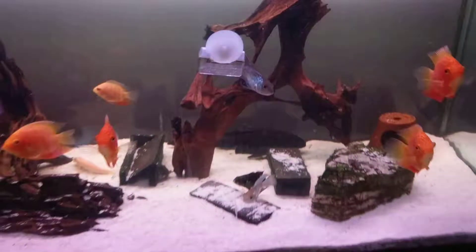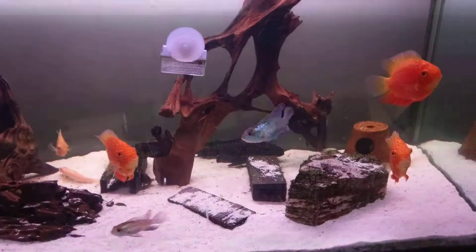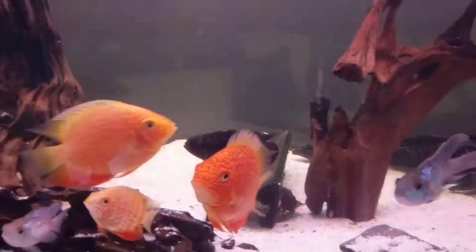We've got a giant sailfin plecostomus, or a common plecostomus — I'm not entirely sure what she is. He was a rescue. Oblongium, that little lady right there. I've had her forever.